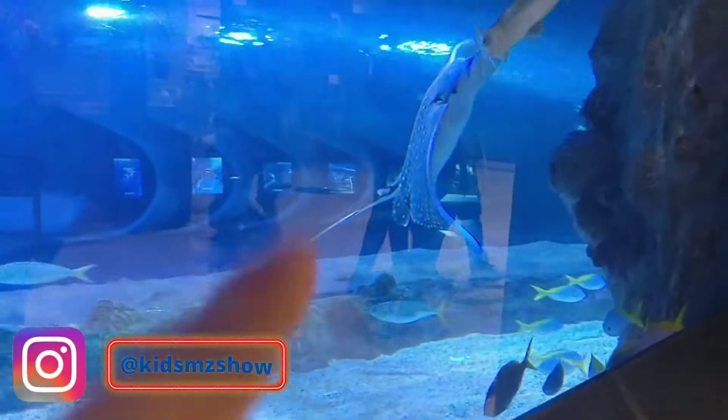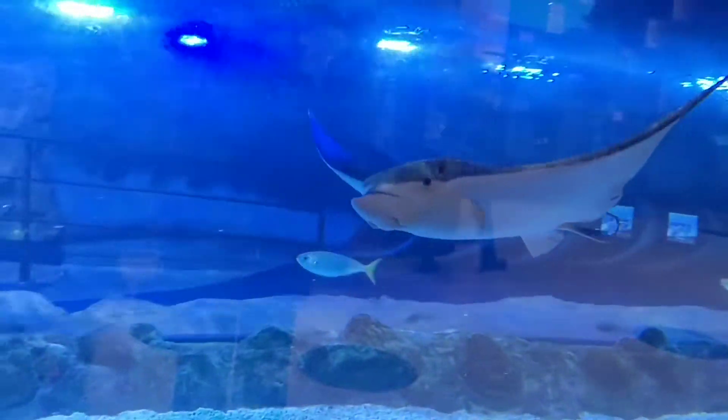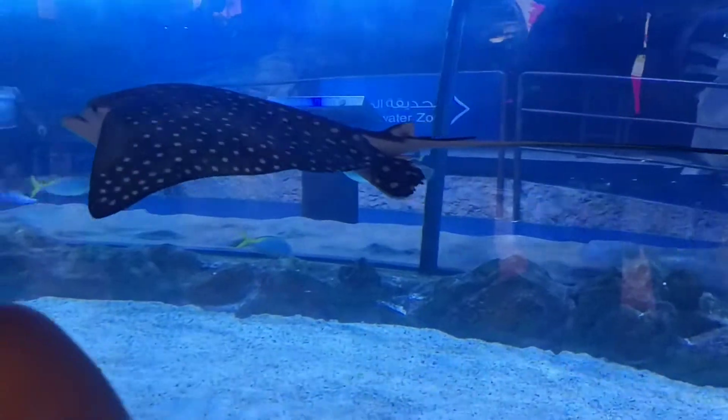Look at this, look at that. Wow, this is different! Look at this with black dots. What? This is spotted eaglefish.